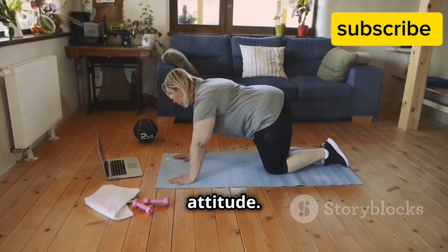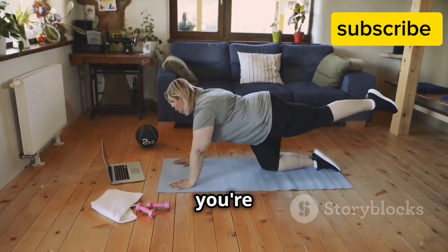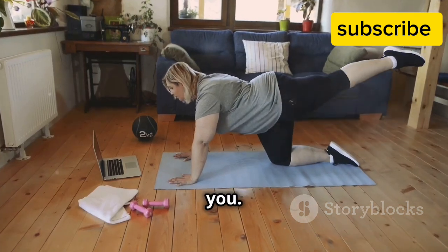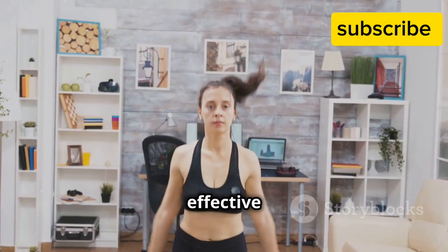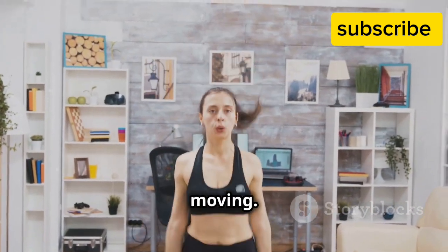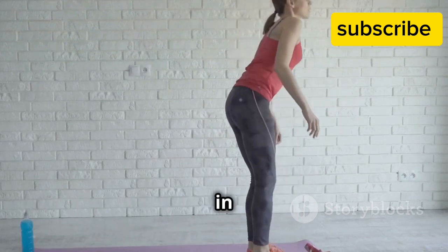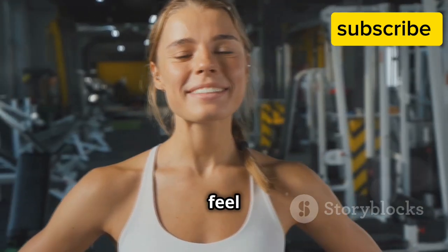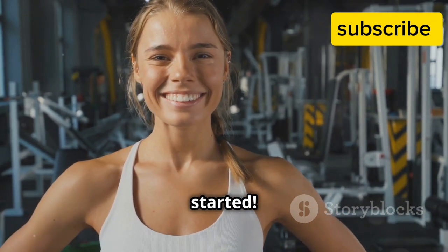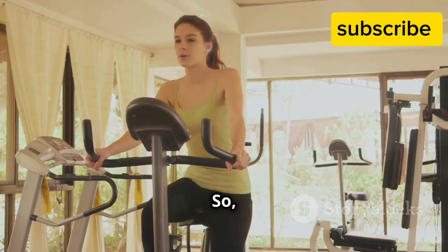Just your energy and enthusiasm. All you need is a small space and a positive attitude. This workout is perfect for beginners and those short on time. Whether you're new to fitness or just looking for a quick routine, this is for you. We'll be moving through a series of simple yet effective exercises that will get your heart pumping and your body moving — from jumping jacks to high knees. Each move is designed to maximize your workout in minimal time.